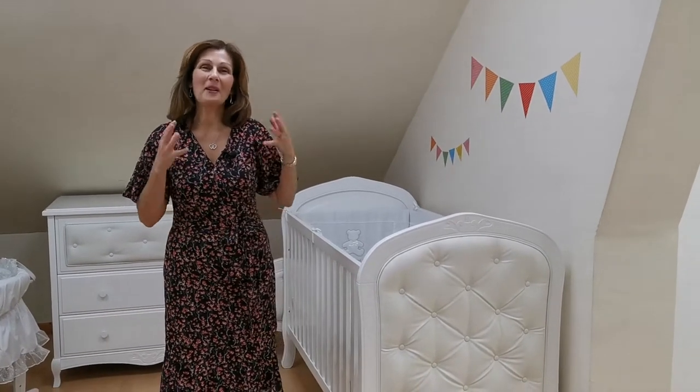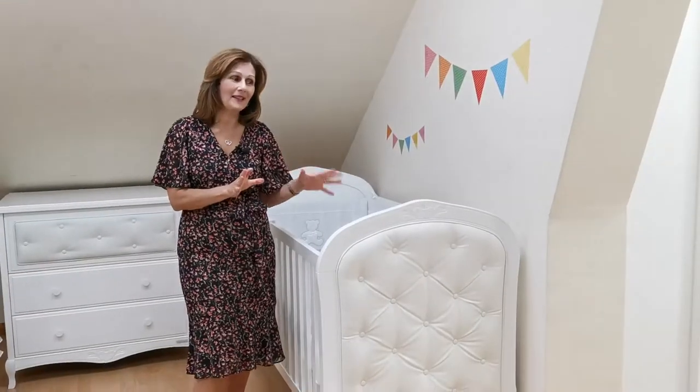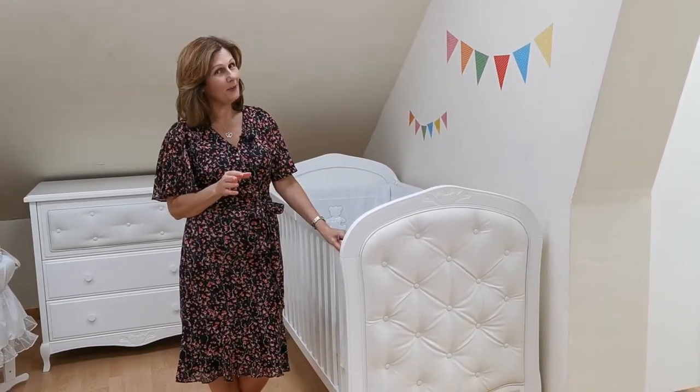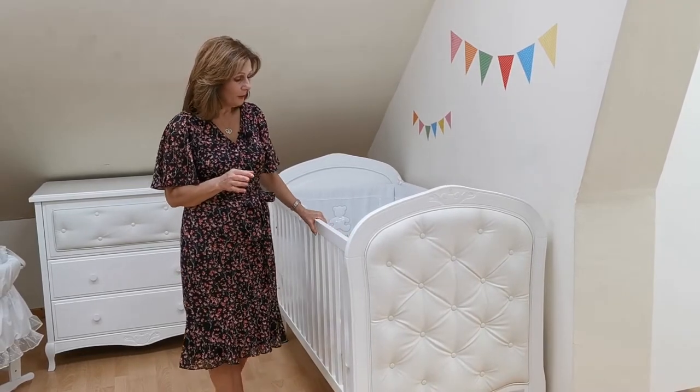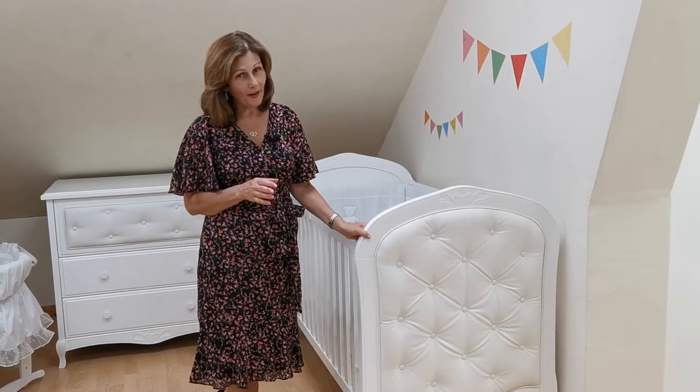Hi, I'm Debbie Homer-Davis and welcome back to babylady.co.uk. I'm very excited today, which you can probably tell. I have waited such a long time for this set of furniture to be able to go up on our showroom shop floor. It's so beautiful. It's called Classica. It comes from our lovely friends at BB Car.